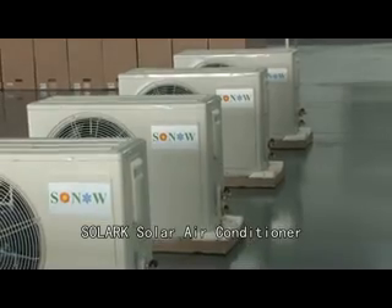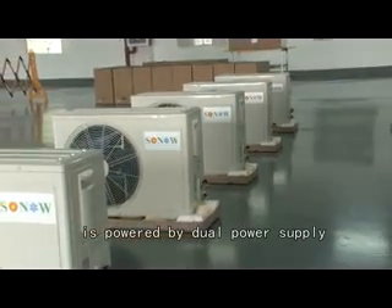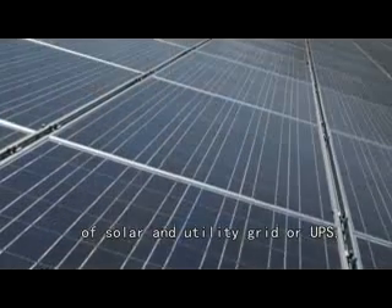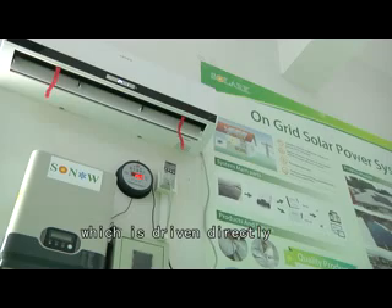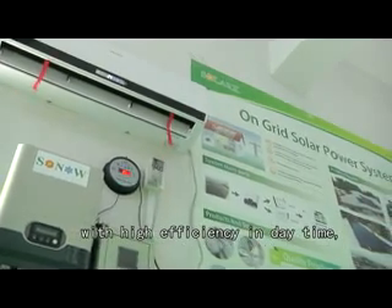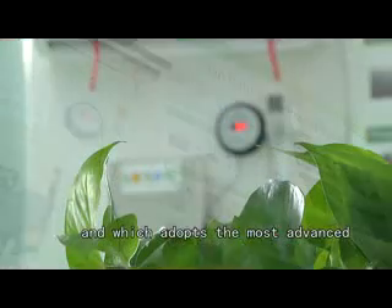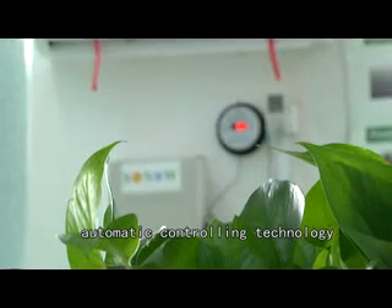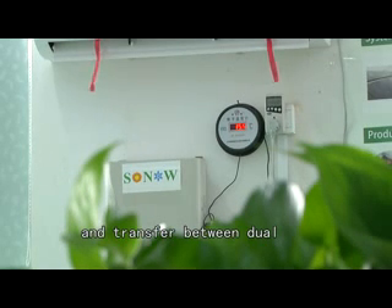Solark solar air conditioner is powered by a dual power supply of solar and utility grid or UPS, which is driven directly by solar energy with high efficiency in daytime and which adopts the most advanced automatic controlling technology of seamless complementation and transfer between dual power supply in the world.